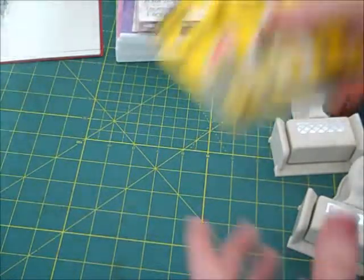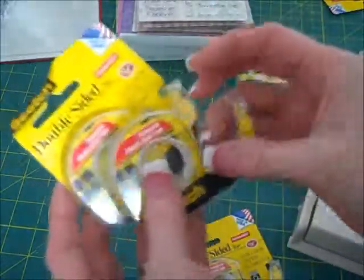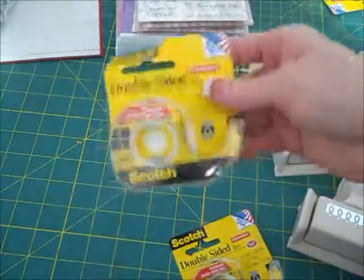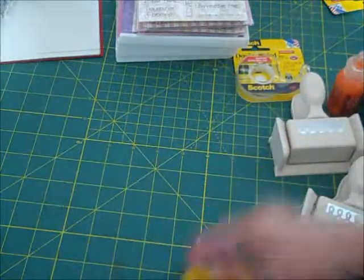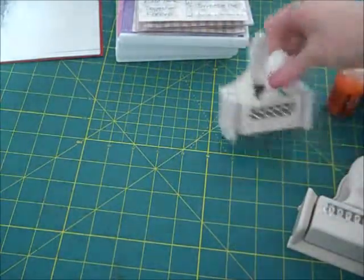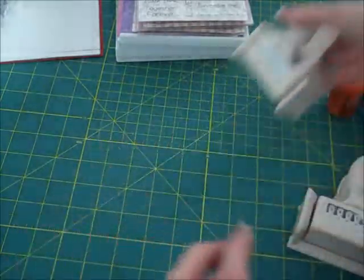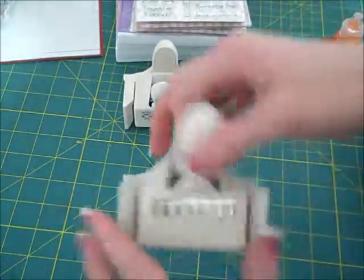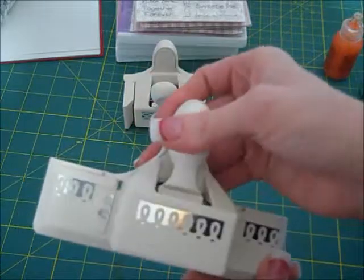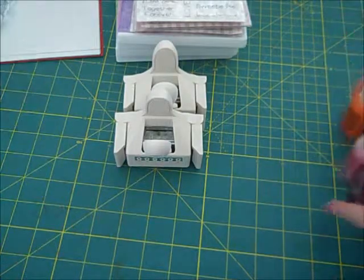I also picked up some double-sided tape — these were 75 cents at Walmart, so I grabbed a couple because I like to have it on hand. Then at Ross they had this border punch for $2.99. I'd been wanting one, and they had another one I wasn't crazy about but for $2.99 I liked it enough to get it.